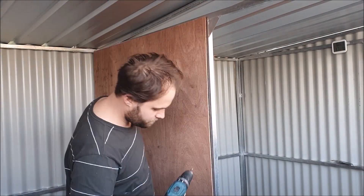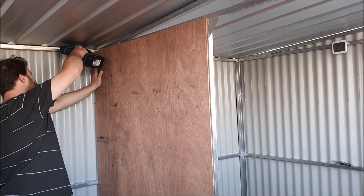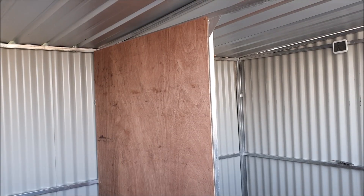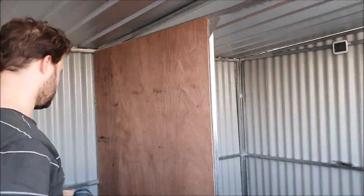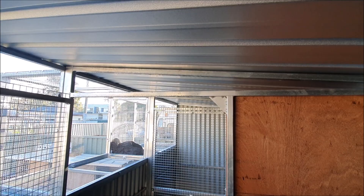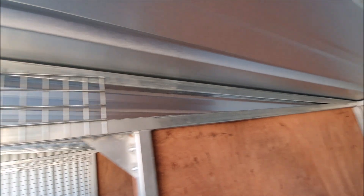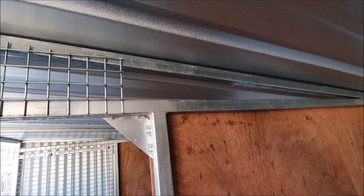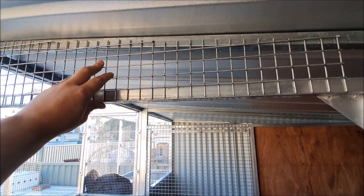I've cut myself a little bit of mesh to try and block off this gap up here. Let's see how we went — I think I did a pretty good job. I'll just need a smaller section for this final gap up here, but obviously no birds are going to escape through there. I'll cut myself two more of these, put them up, and then we might be able to fit a few birds in here.